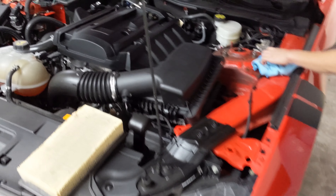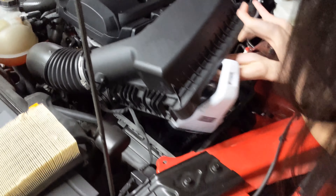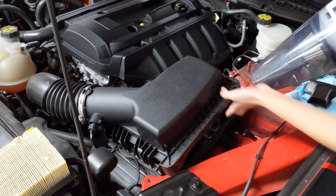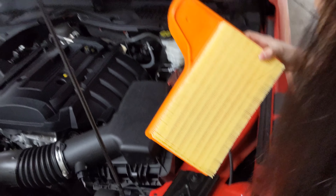Now you're going to vacuum it out. It's not that bad. Now you got to open that up.